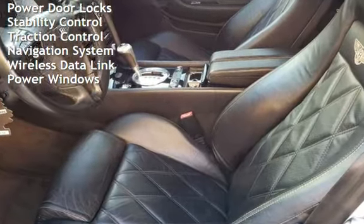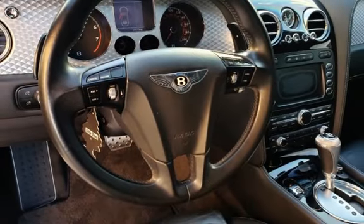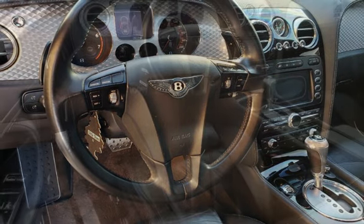Child seat anchors, power door locks, stability control, traction control, navigation system, wireless data link, and power windows.